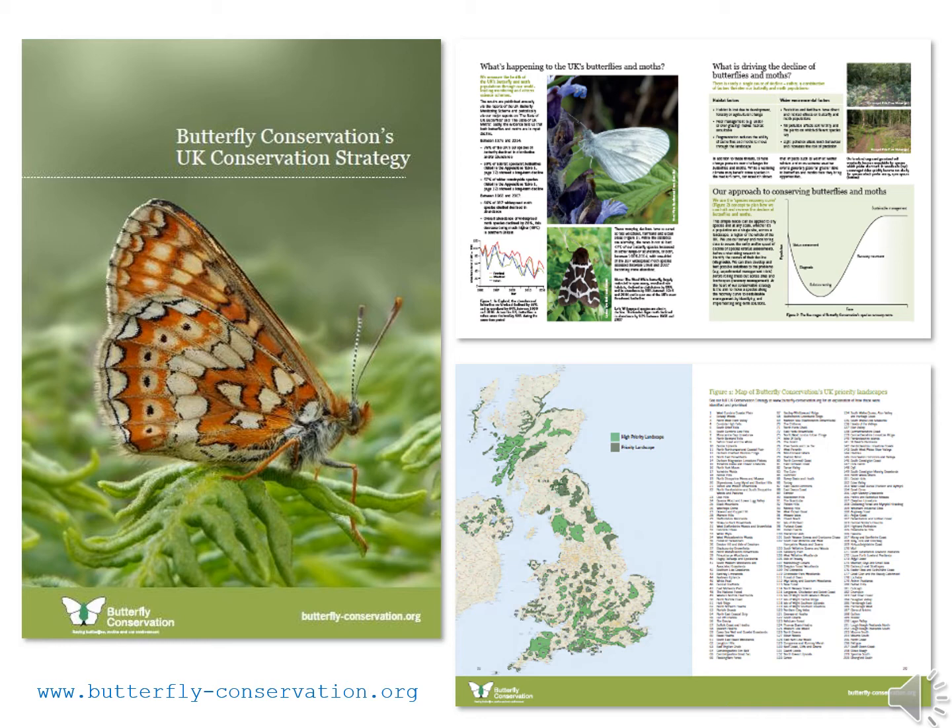This has helped Butterfly Conservation develop one of the best invertebrate databases in the world. Thanks to the fantastic work of volunteers in the local area, Surrey is now one of the best recorded counties in the whole of the UK.